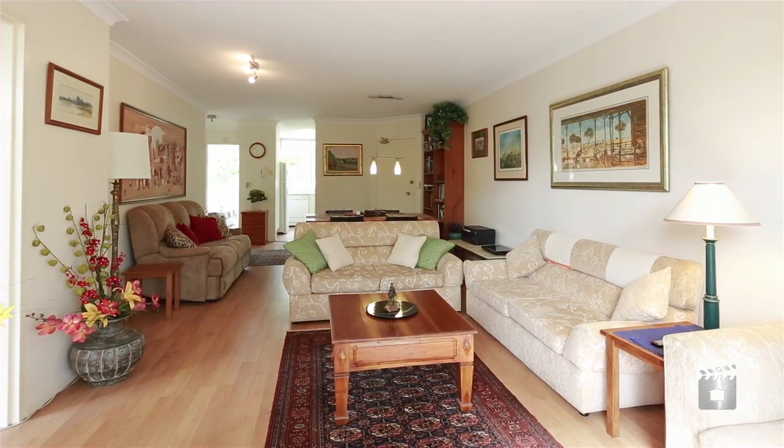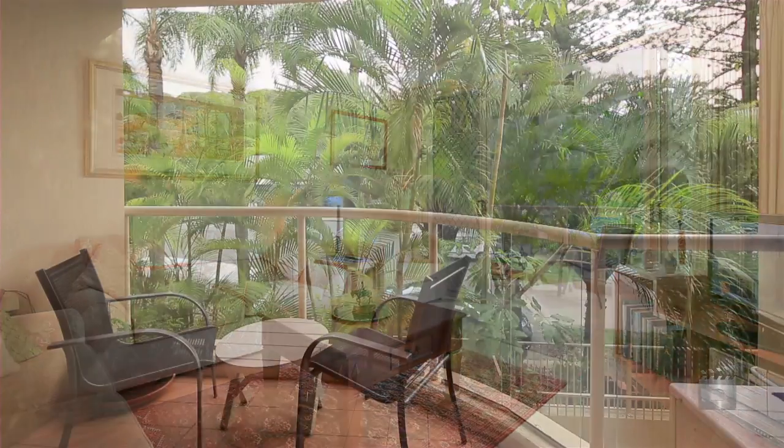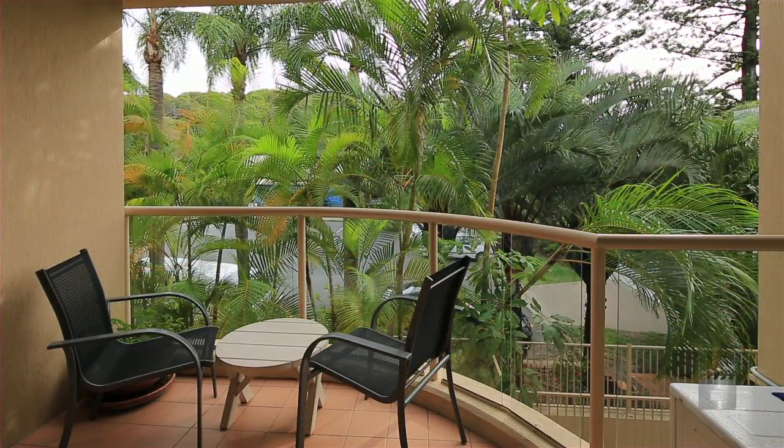An abundance of light flows through the apartment, which offers a large open-plan air-conditioned living area that boasts timber flooring and leads out to the private north-facing balcony.